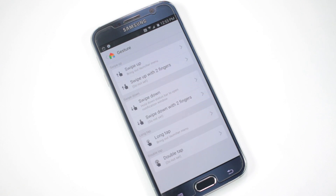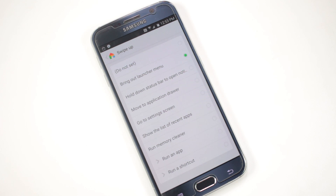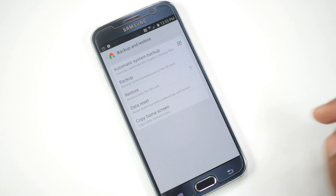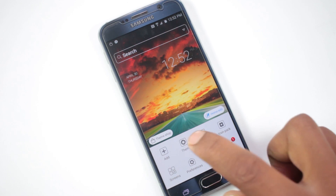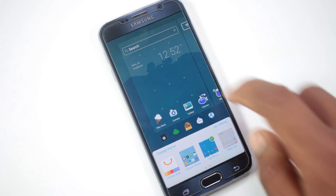Gestures include swipe up, swipe up with two fingers, swipe down, swipe down with two fingers, long tap, and double tap. For each gesture, you can set a certain action. There is also a backup and restore option. This launcher has a lot of themes and once you apply each theme, you have the ability to customize it and make it your own — so just give it a try.